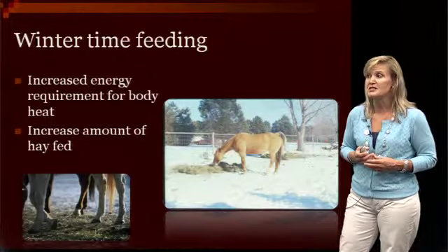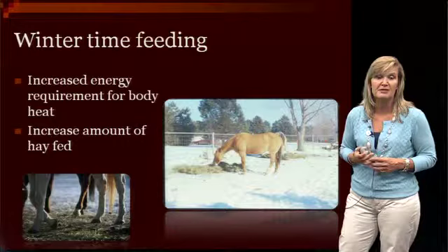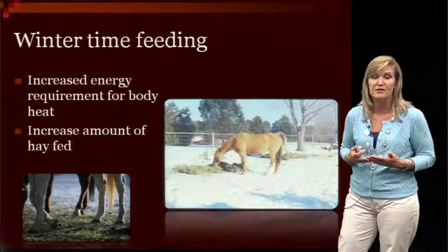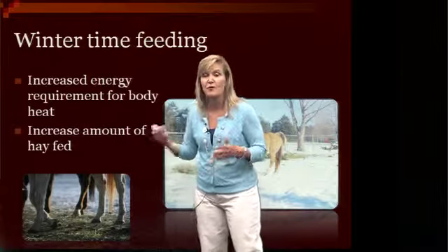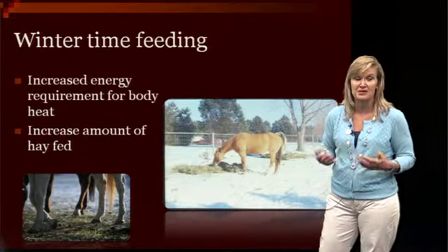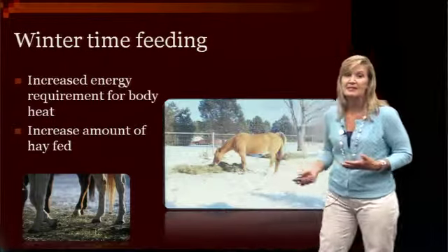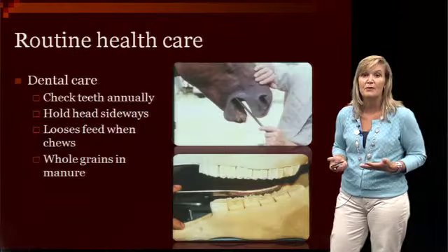We also have to remember that in winter months, particularly here in Nebraska, we have to adjust how we feed those horses. They're going to need more energy for body heat, and it's important to understand that they generate more body heat from the digestion of forages than from grain. So as it gets colder, we're going to increase the amount of hay first before we increase the grain. Only when they really can't eat any more hay because it's so bulky will we bump up the grain, but increasing hay is always the first step.